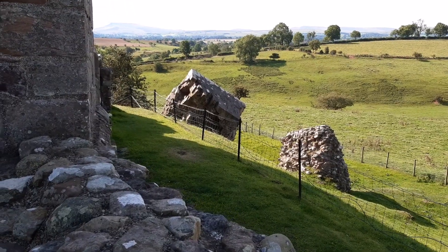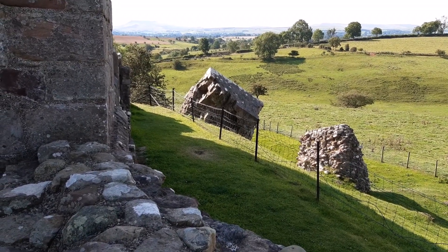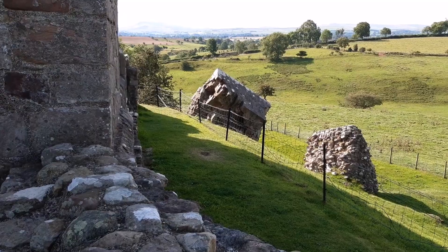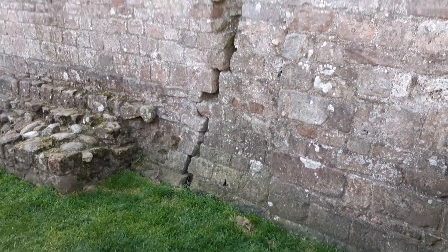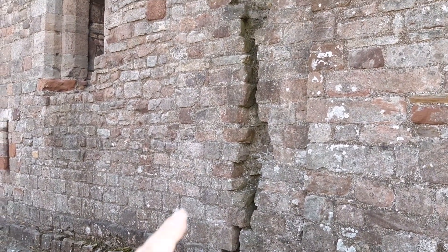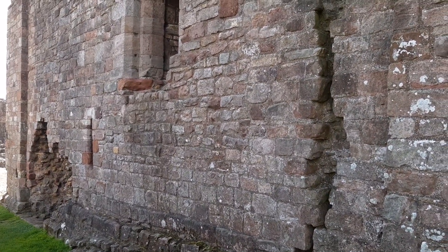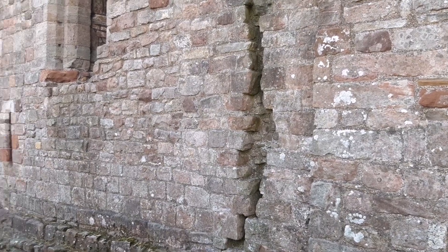Here you can see two big chunks of masonry left over from when the tower collapsed. You'll notice that the tower still standing has a quite significant crack running all the way to the top, so one hopes they're monitoring that and keeping it safe for visitors.